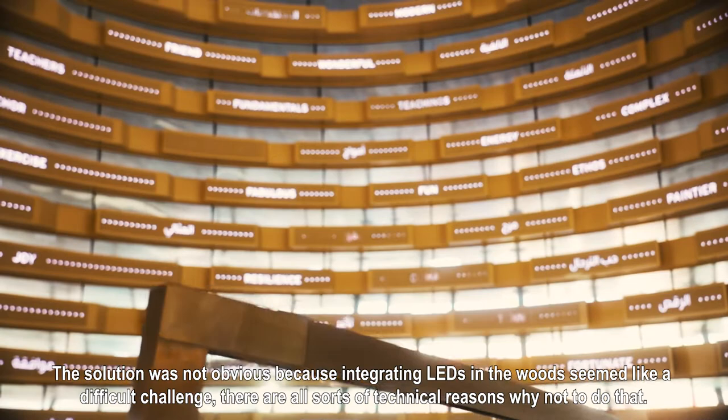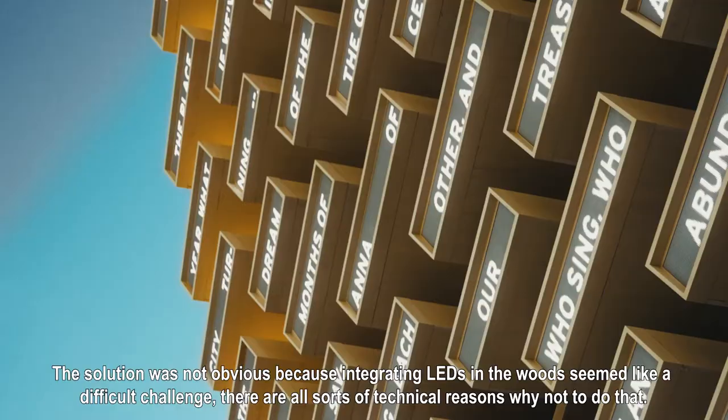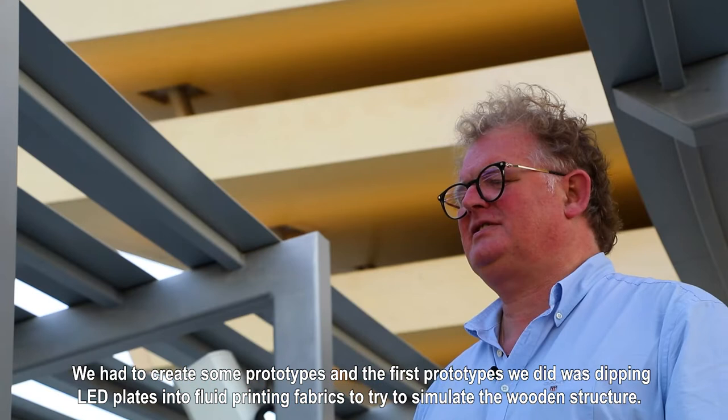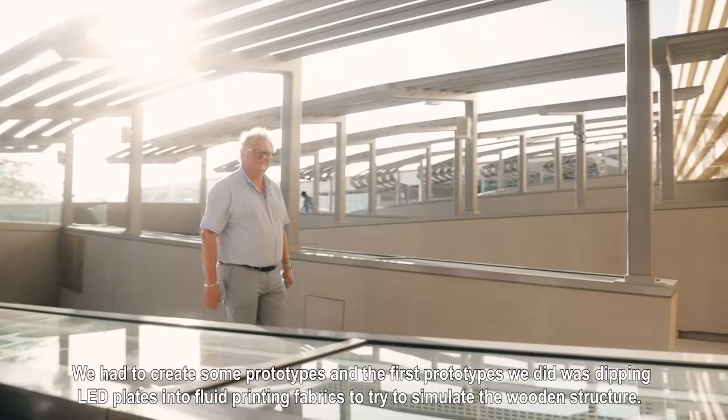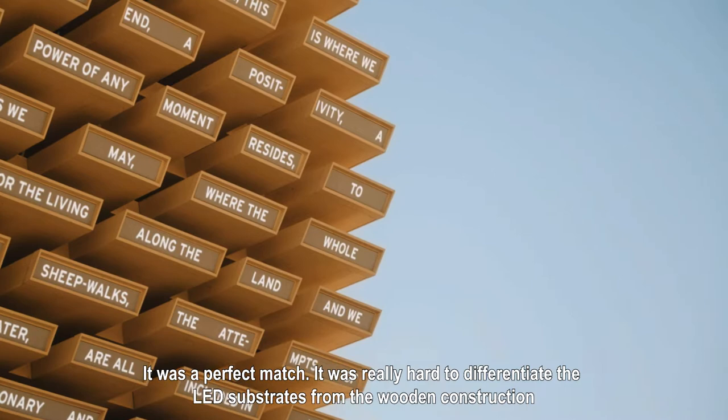The solution was not obvious because integrating LEDs into wood seemed like a difficult challenge — there are all sorts of technical reasons why not to do that. We had to create some prototypes, and the first prototypes we did were really with dipping LED plates into fluid-printing fabrics to try to simulate the wooden structure. It was a perfect match; it was really hard to differentiate the LED substrates from the wooden construction.